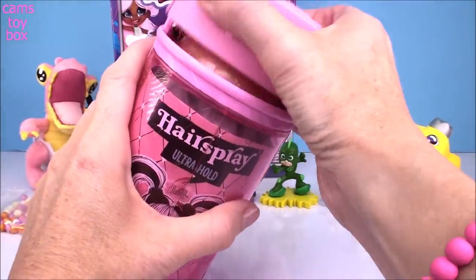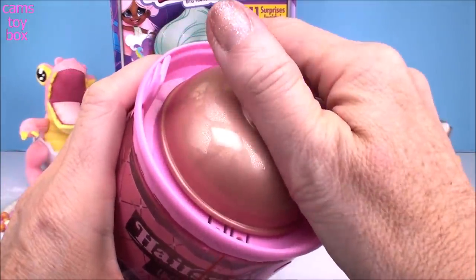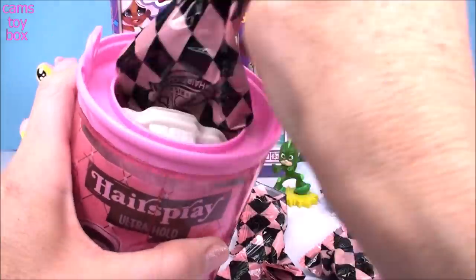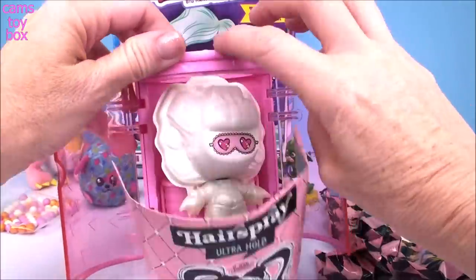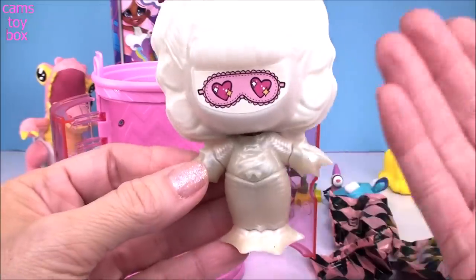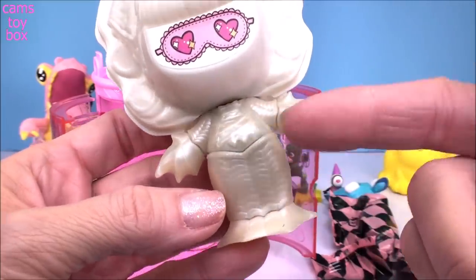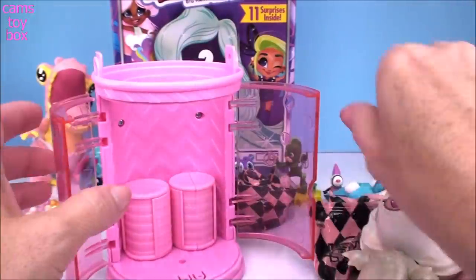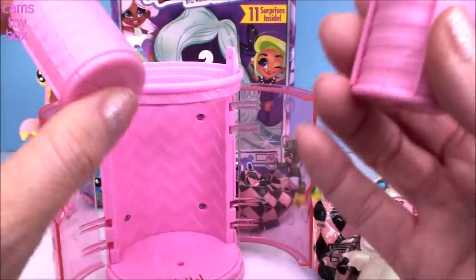Let's pop open our awesome hairspray can. Under the cap is a blind bag, and under the hairspray nozzle here is some more blind bags. Then we can pop open our front doors. Out pops our collector's check sheet and here is our doll, wrapped similar to the underwraps series. We got this super cool bat-looking one, like a vampire. It comes with a hard plastic wrap on the head. You also get two hair curlers that you can use in your hair, and these come with surprises as well.